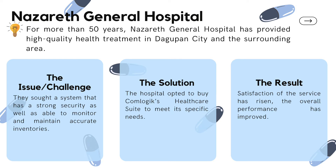Nazareth General Hospital has provided high-quality health treatment in Dagupan City and surrounding areas for more than 50 years. Their challenge was seeking a system with strong security, the ability to monitor and maintain accurate inventories, and generate required reports. NGH opted to buy ComLogic's healthcare suite, which included all necessary modules for running their hospital plus more, with all transactions integrated in real-time with the accounting system. As a result, patient satisfaction rose, waiting times decreased, billing mistakes were avoided, and income increased.